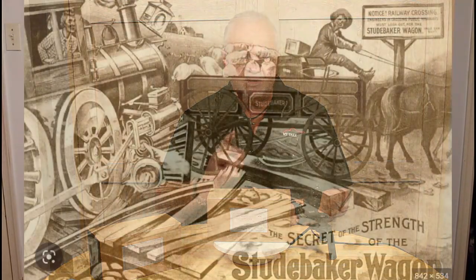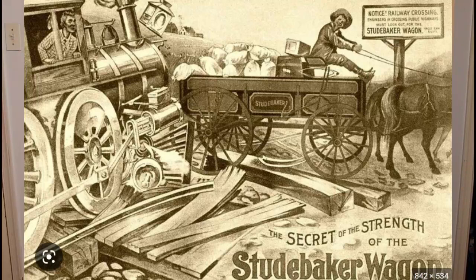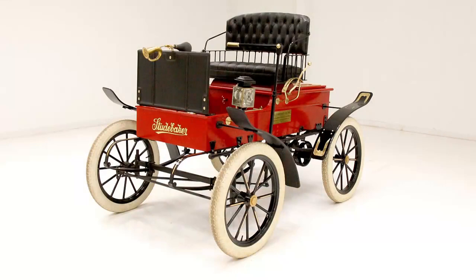Studebaker had been around for quite some time, long before the beginning of the 20th century — they made wagons, Conestoga wagons as you've heard the name before. They started making vehicles in 1902, and they started with, of all things, an electric vehicle. They had an electric vehicle because there was great concern that there were no gas stations in the cities, but they did have electricity, so electric vehicles were popular right around the turn of the century.